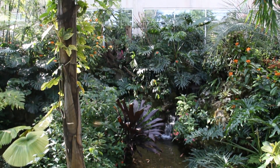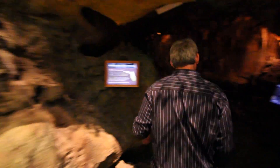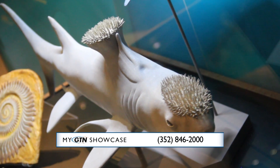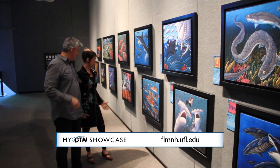There are so many other exciting exhibits: our butterfly rainforest, the underwater larger-than-life fish, the cave, and the fossil hall. Bring yourself, the family, anyone you know to the Florida Museum of Natural History. Hours are Monday through Saturday 10 to 5, Sunday 1 to 5, and you can also visit us on Facebook.